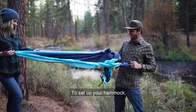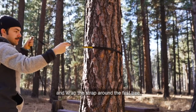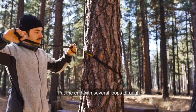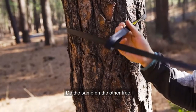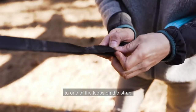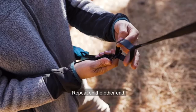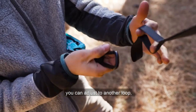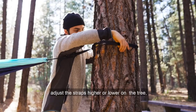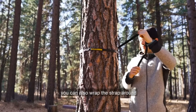To set up your hammock, find two trees that are about 12 to 20 feet apart and wrap the strap around the first tree. Put the end with several loops through the end with just one loop that also has the logo on it. Do the same on the other tree. Then grab your hammock and clip one carabiner to one of the loops on the strap, and repeat on the other end. If your hammock is hanging too low, you can adjust to another loop, adjust the straps higher or lower on the tree, or if your trees are a little too close together, wrap the strap around the tree more than once.